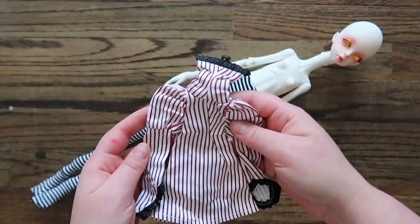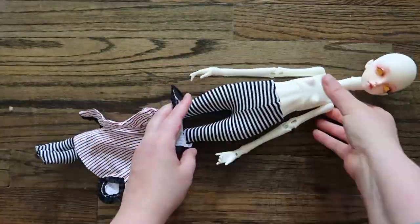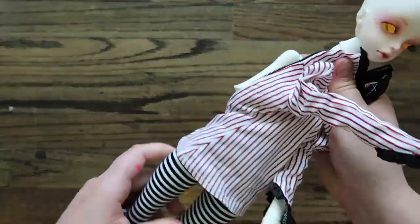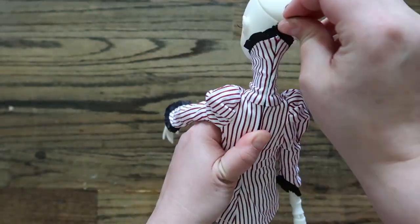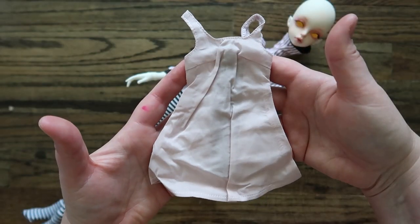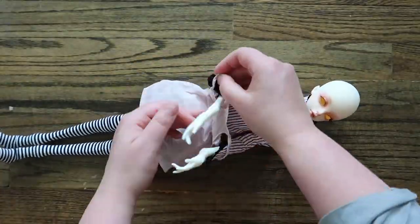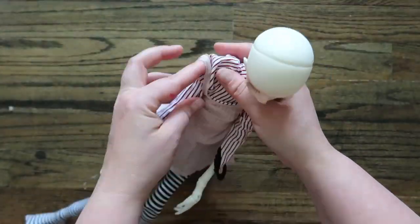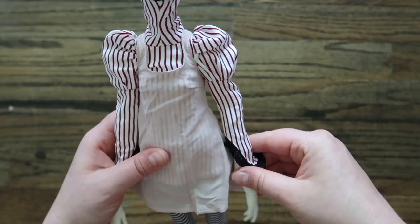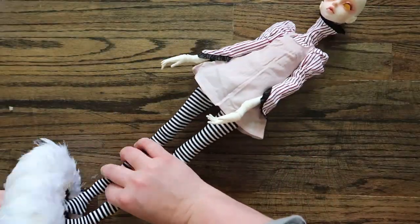I got her during a Doll Chateau promotion, and all in all I want to say I spent around $300 to $460 for her, which is a lot of money for a doll, but I splurged and it's fine — it's my adult present to myself. That's what being an adult is! But anyways, I love everything about her. I think her costume is amazing.